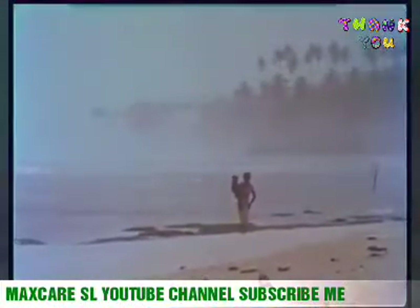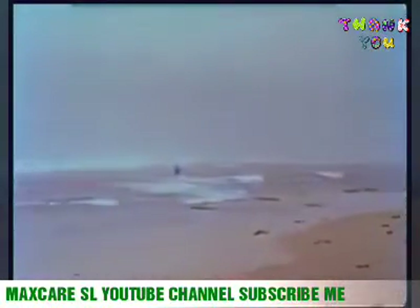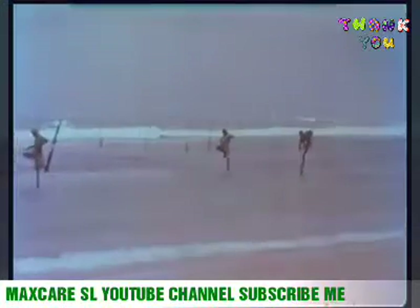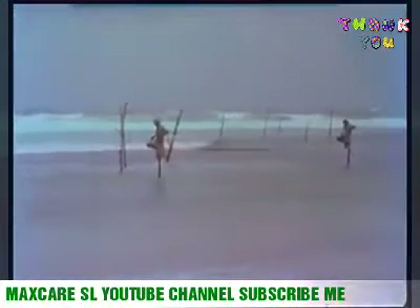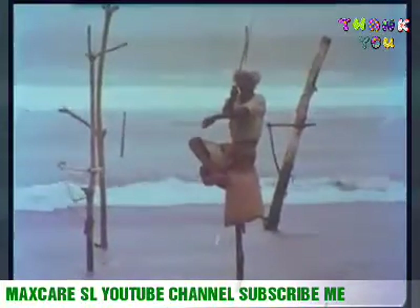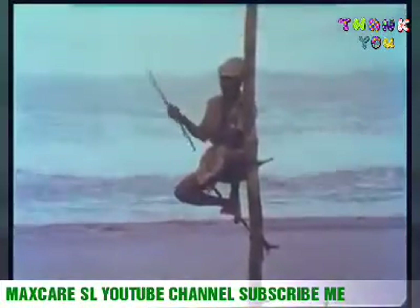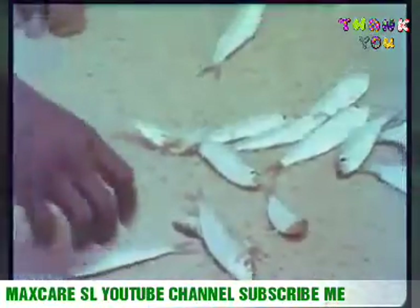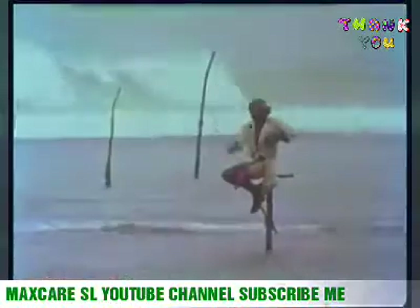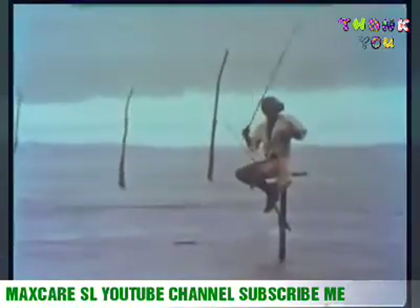In the monsoon, Sri Lanka's beaches are often shrouded in mist. But in the Galle area, despite the weather, you will find men engaged in an unusual occupation. They are pole fishermen who squat on these flimsy perches for hours at a time with a simple rod and line, protected from the savage breakers by a friendly coral reef. By many fishermen's standards, their catch is not very impressive.